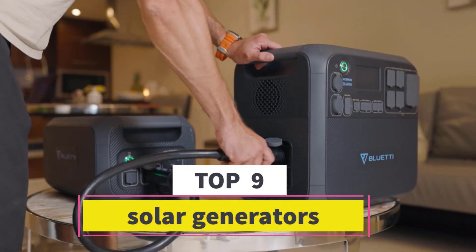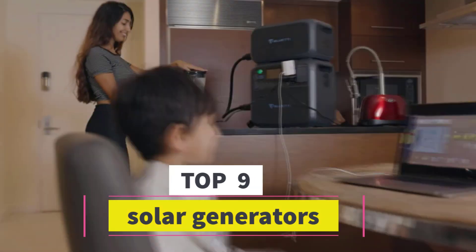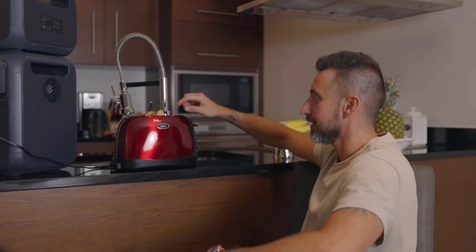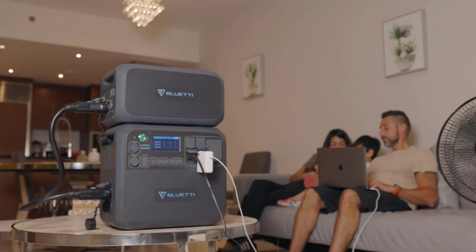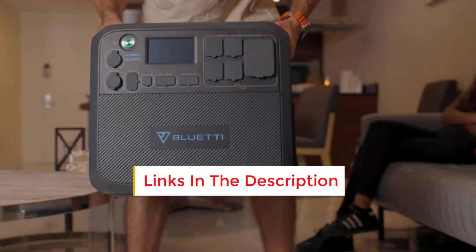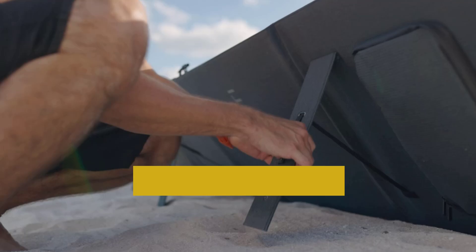Best solar generators — are you looking for the best solar generators? In this video we will look at some of the best solar generators on the market. Before we get started, we have included links in the description, so make sure you check those out to see which one is in your budget range.